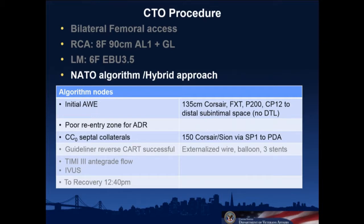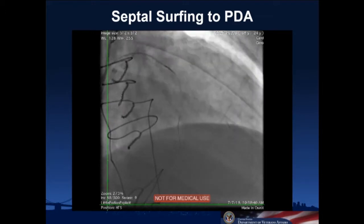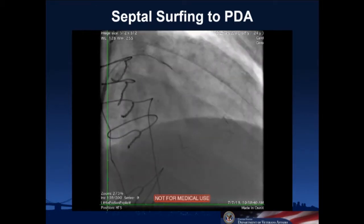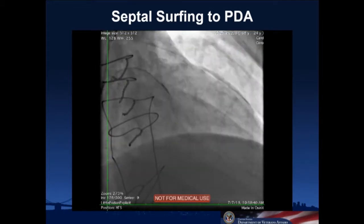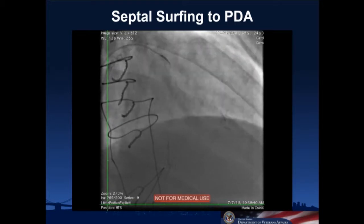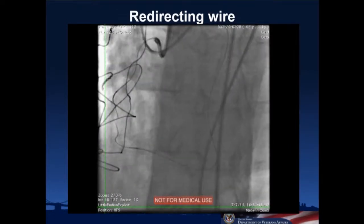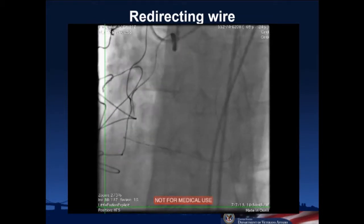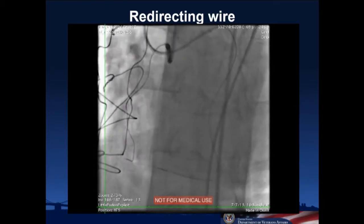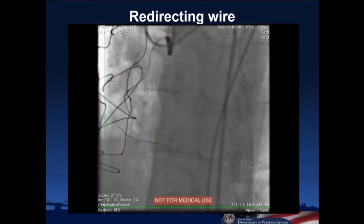We knew where they were supposed to go, so we took a long Corsair and a Xi'an wire and went through the first septal perforator. This is a fluoro save of the surfing. The wire kept trying to go more distally in the ventricle, and then at the end of this fluoro save it redirects more proximally, finds its way to the PDA and up to the AV groove. The Corsair tracked down there. In this LAO cranial view the Corsair is in the distal segment; after pulling back and redirecting, the wire ends up nose-to-nose with the antegrade wire.